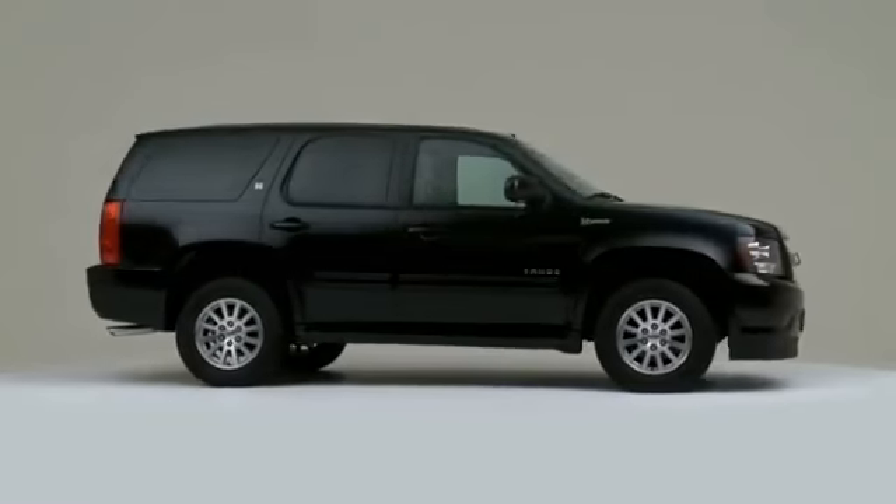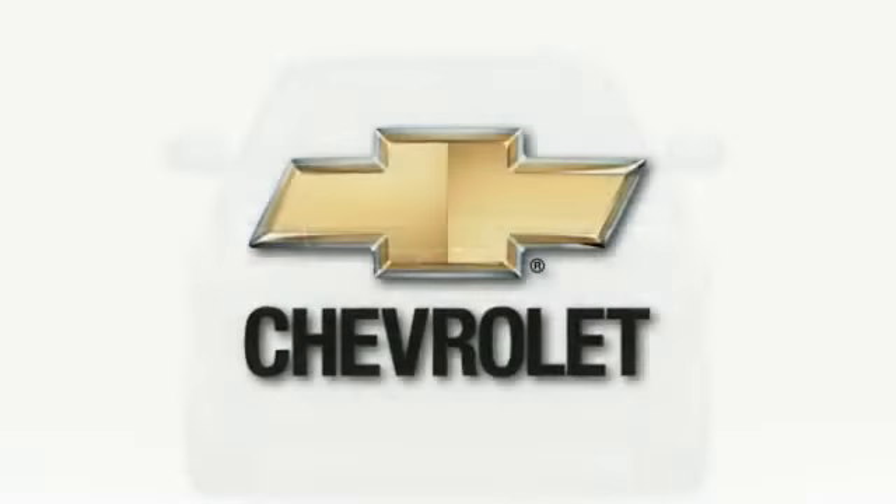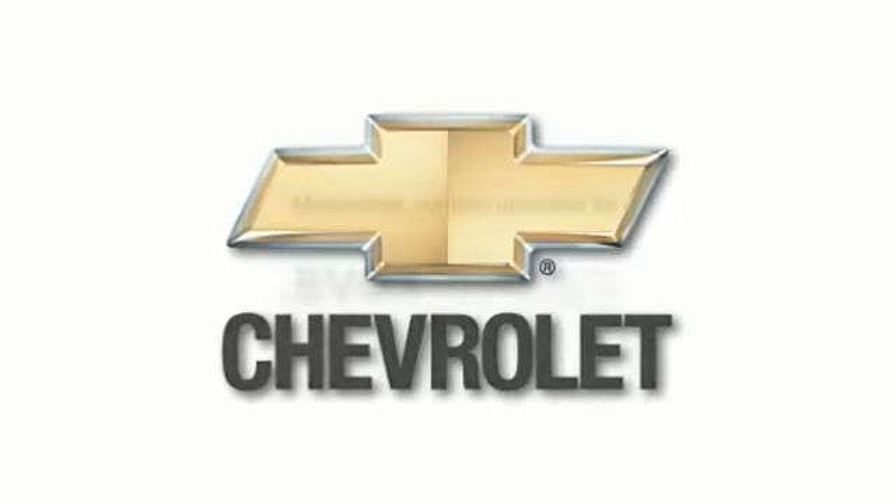Capable of carrying large loads or cruising up to 30 miles per hour on electricity alone, the 2010 Chevy Tahoe Hybrid hits on all marks.